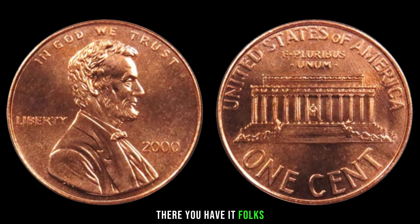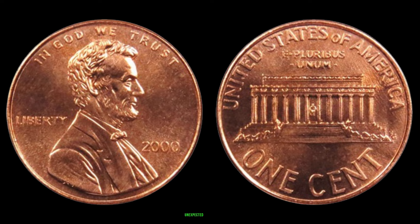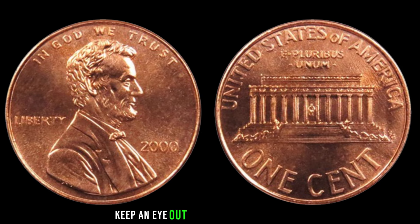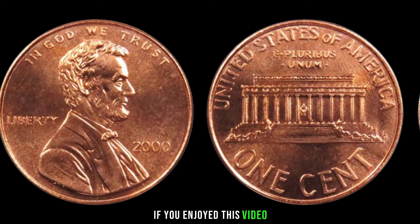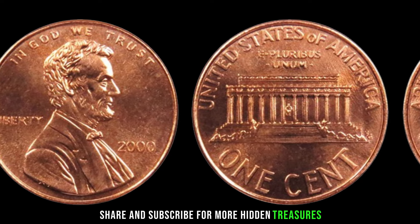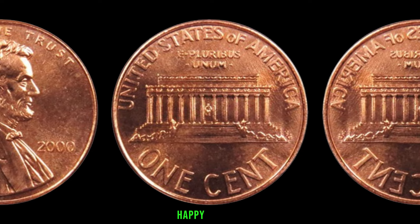The 2000 Lincoln penny might just be your ticket to unexpected riches. Remember to do your research, keep an eye out for those minting errors, and always consider the rarity and condition of your coins. If you enjoyed this video, don't forget to like, share, and subscribe for more hidden treasures in the world of numismatics. Until next time, happy hunting!